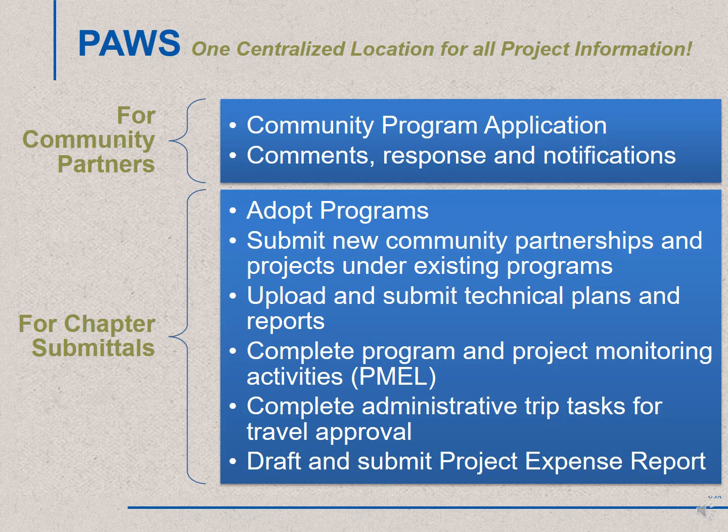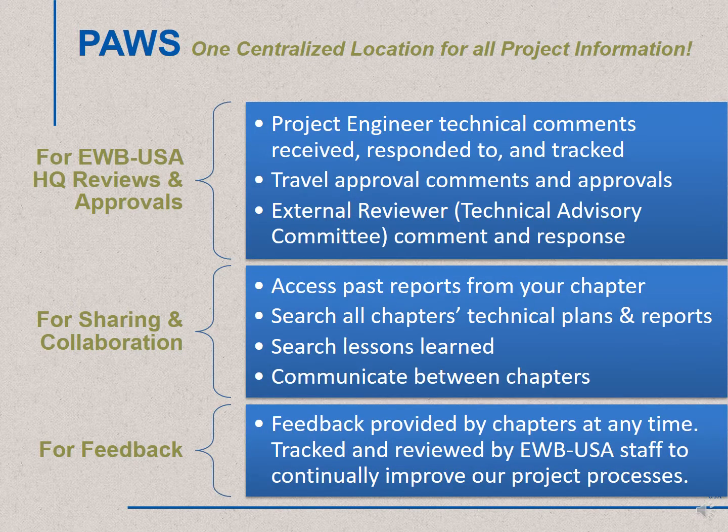Chapters will apply to adopt programs to establish new projects and new community partnerships directly in PAUSE. Chapters will plan their trips, upload their technical plans and reports, as well as complete all of their administrative information in online forms. Submittal deadlines will be personalized to the chapter's schedule and not based off of the monthly deadlines we have now. Project engineers will enter technical comments and chapters will be notified of those comments and enter their responses directly within PAUSE. Chapters can collaborate and share information, and can provide feedback about the project process, which will be tracked and reviewed by staff to help us continually improve.